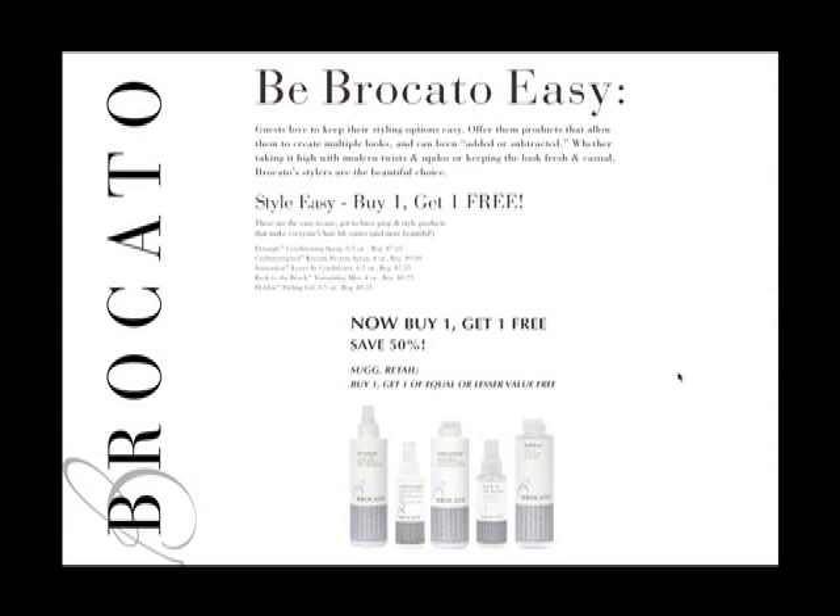All five of these products are available at buy one, get one free so you can offer them in the salon at 50% off. You can also run a buy one, get one free promotion with your clients, offering them buy one and get one of lesser value for free.